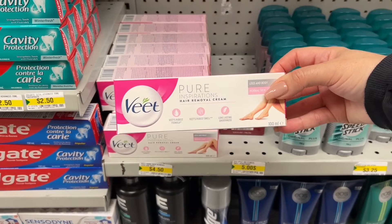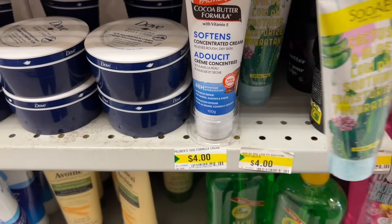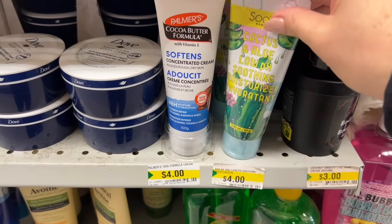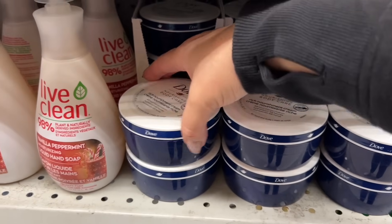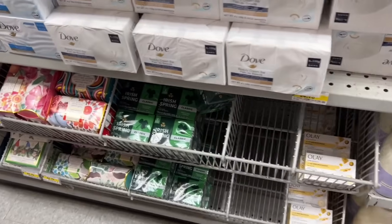This stuff is pricier at other places. Look at this — isn't this a brand name? They have Palmer's Cocoa Butter as well, and I think this is a brand name too. They had really tiny packages not too long ago. And nice tubs of Dove, Yardley as well, and some soap bars — Dove, Irish Spring.